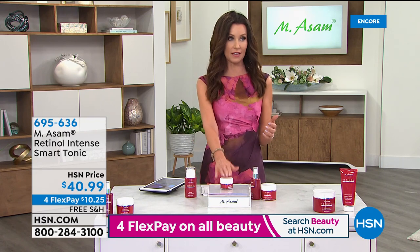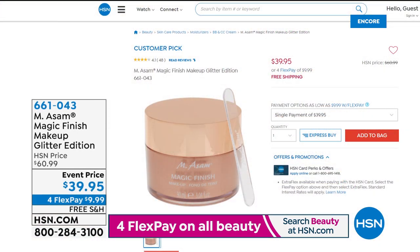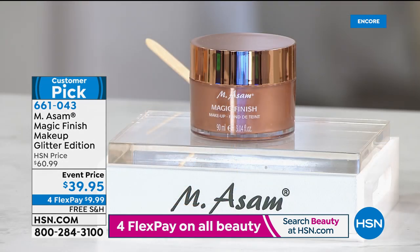Coming up: speaking of line filler — we talked about how the eye balm is an instant line filler. If you want a five-in-one, the number one best-selling foundation in Germany, this is the Magic Finish. It's makeup in a glitter edition bottle — $39.95. This is a triple size of the Magic Finish. It truly is magic: it's a primer, your foundation, your line and pore filler, your concealer, and your powder, all in one. It adapts to all skin tones.